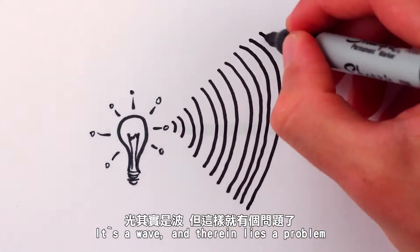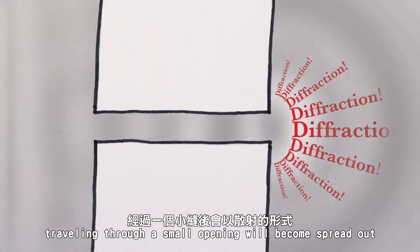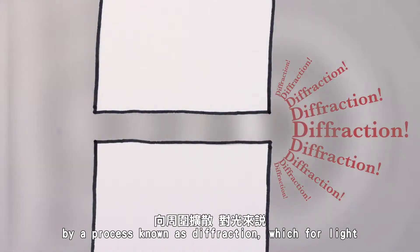And therein lies the problem, both for us and for Legolas. Because any wave — whether water, sound, or light — travelling through a small opening will become spread out by a process known as diffraction, which, for light, essentially blurs the image.